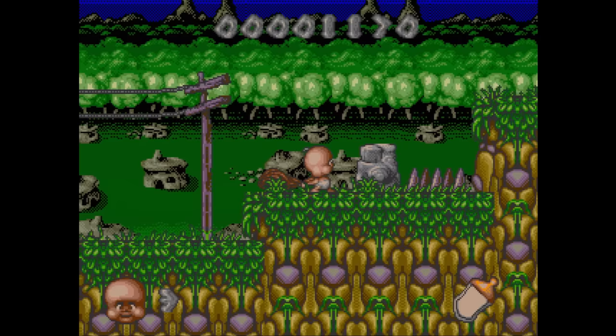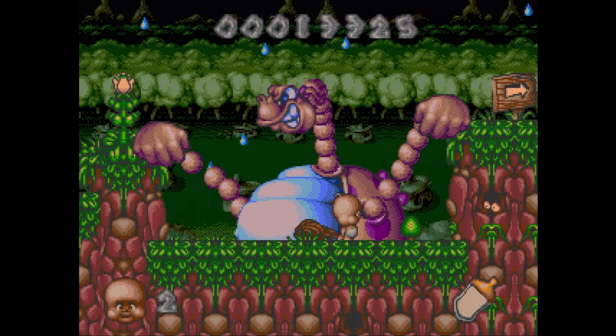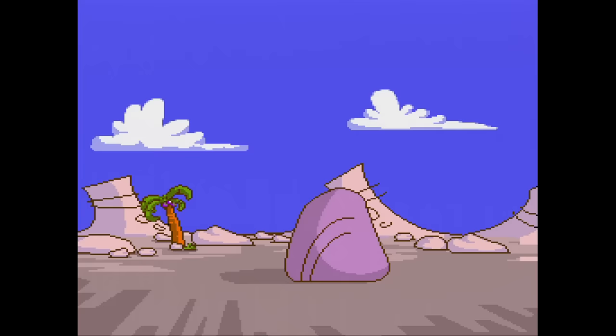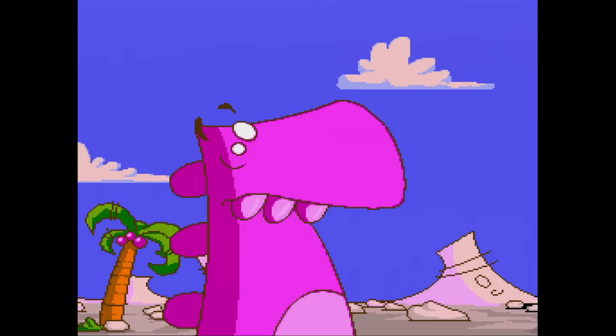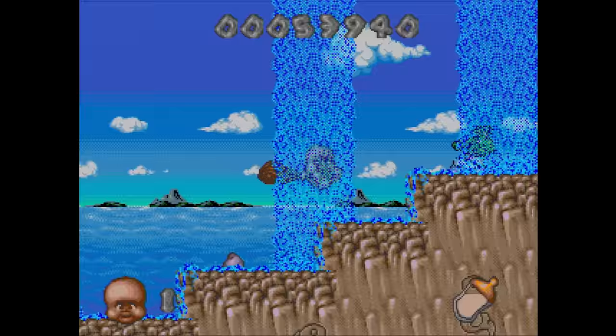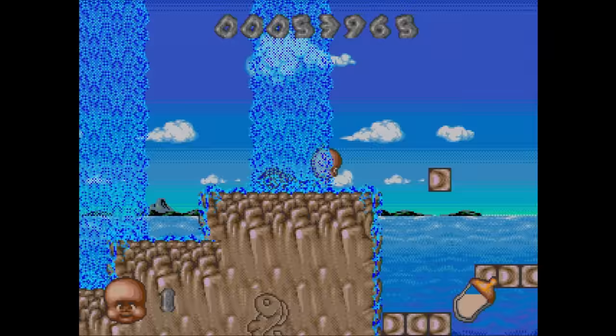Chuck Rock 2: Son of Chuck is a much better game in every way. You play as Chuck's baby trying to rescue his dad, and you swing a club which has a much better reach than Chuck's belly. Compared to the cartridge version, this one has CD music and a few more special effects. It also has a really well done animated intro that blew me away at the time — no graininess at all, and it was full screen. It's not the best platformer ever, but I still recommend that you try it.